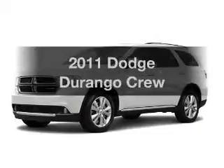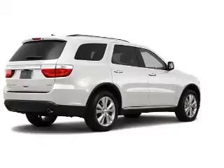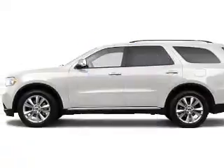Introducing the 2011 Dodge Durango. If you're looking for an automobile with great attributes, look no further. Why worry about high mileage? Choosing a ride with lower mileage is the right choice for your busy life.